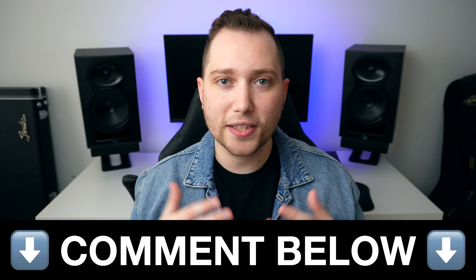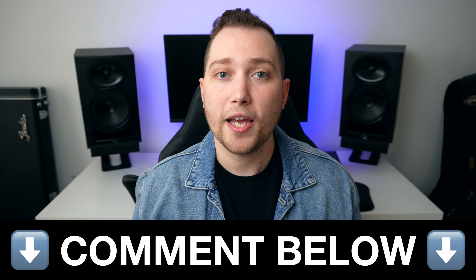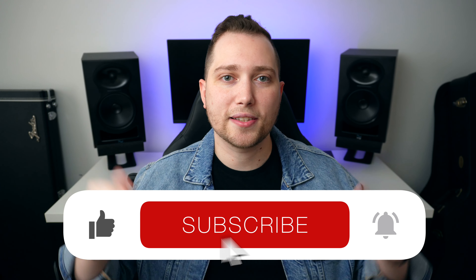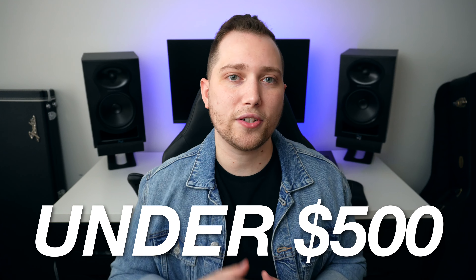I'd love to hear your opinion — let me know in the comments what you think of his ideal setup and what you're currently using in your home studio. If you enjoyed this content, don't forget to leave a like and subscribe to the channel. And if you want to learn how to build a home studio for under $500, make sure to click on that video.